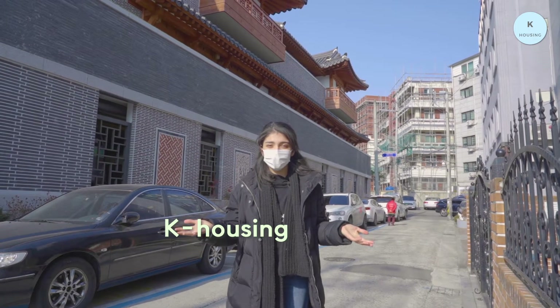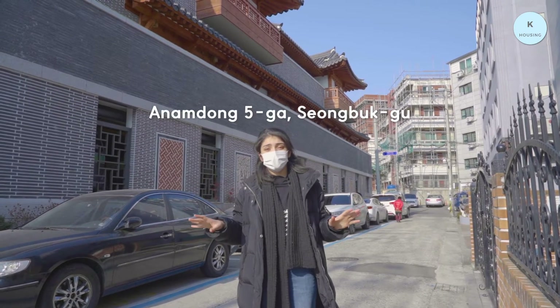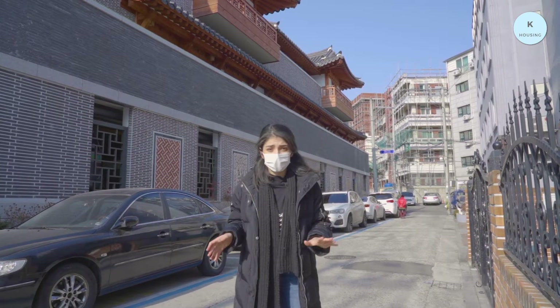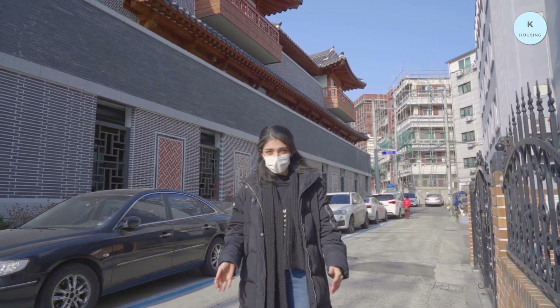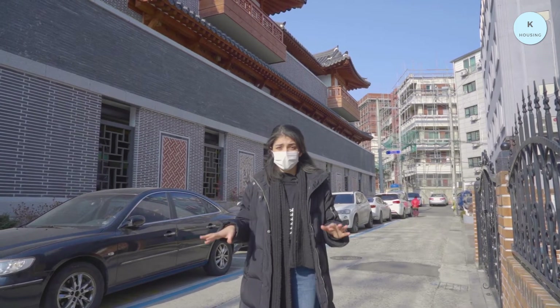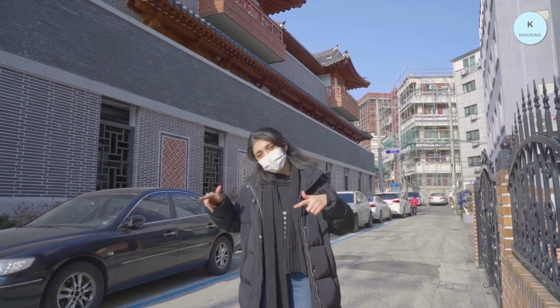Hi guys, this is K-Housing and I am Emily. Now I'm located near the Annam Station and Korea University. As I said last time, I'm finding a good house with a good price for myself because I'm moving out of the dormitory. So today we are going to see another house. Let's go with me and I will show you more details.